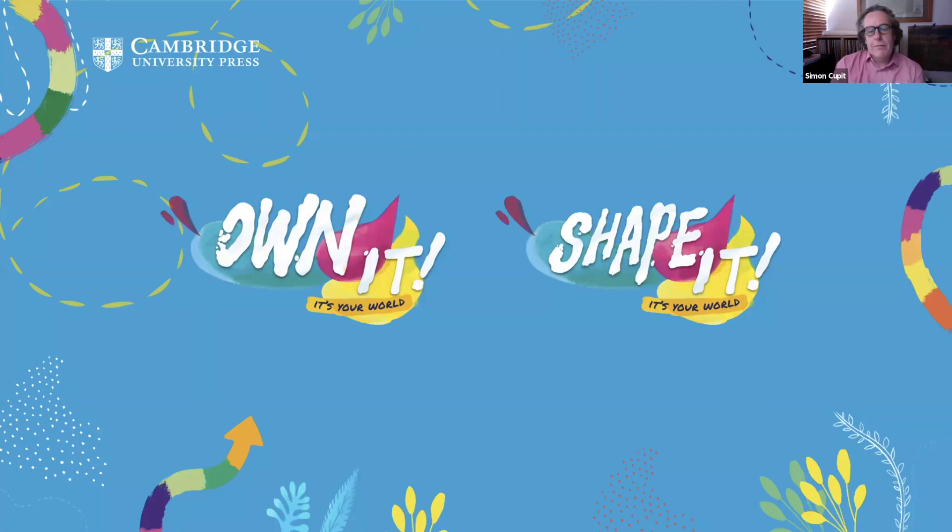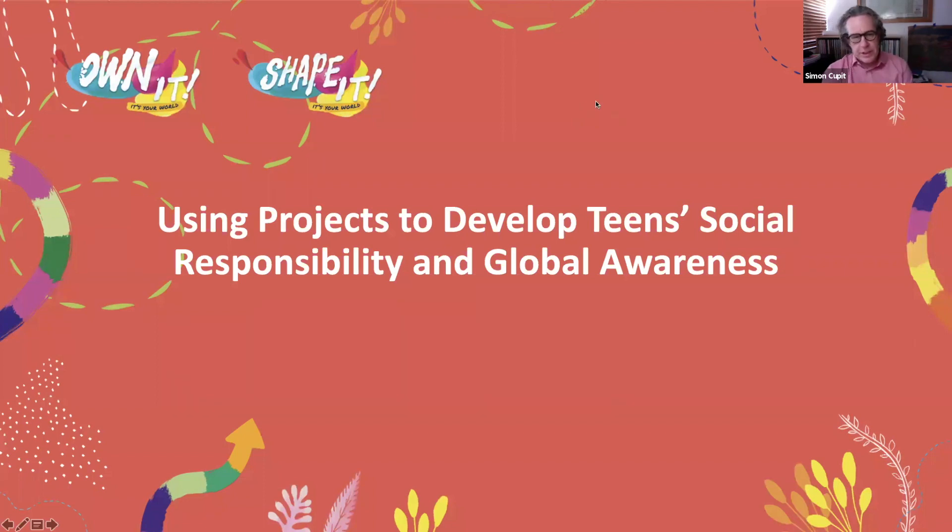Thank you, Laura. Thank you everybody for tuning in and welcome to this webinar. I'll get straight on because we haven't got much time. The title of this webinar is Using Projects to Develop Teen Social Responsibility and Global Awareness. I'd like to split this into three parts: the Life Competencies Framework, then social responsibility and global awareness, and then project work and how we can use projects to address social responsibility in the classroom.